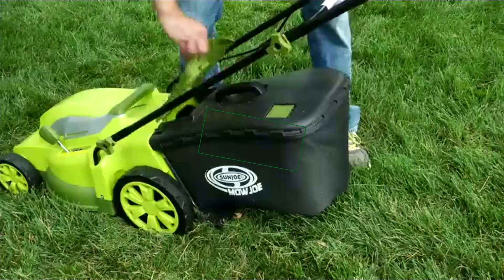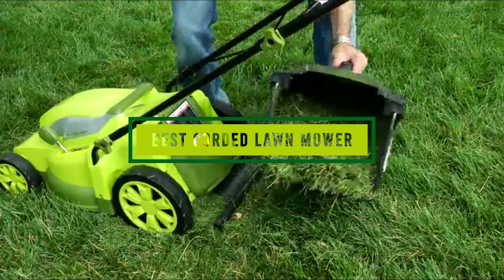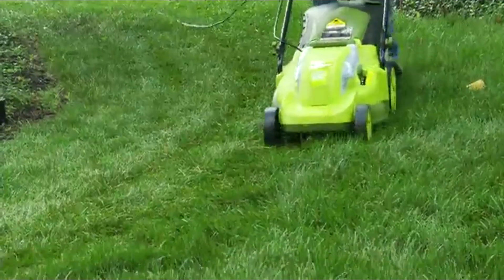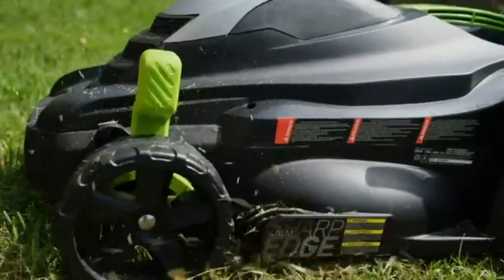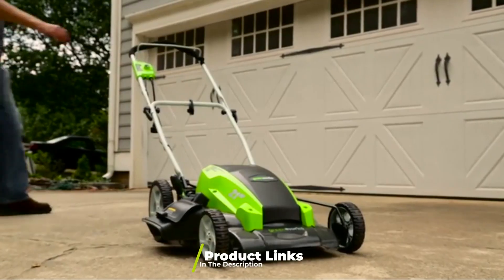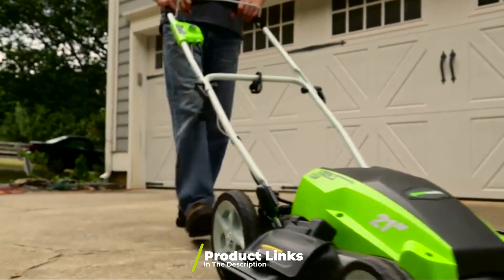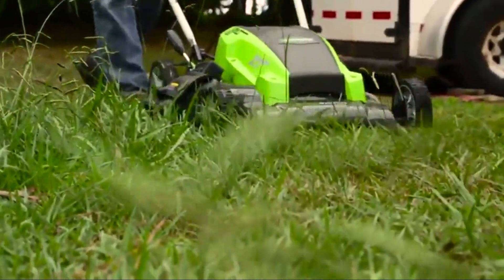In today's video we're going to check out the best corded lawnmowers this year. I made this list based on my personal opinion and I've tried to list them based on their price, quality, durability, and many more. To find out more information about these corded lawnmowers you can check out the description below. If you want to get the best quality corded lawnmower according to your needs, then watch the video till the end and then decide to buy.